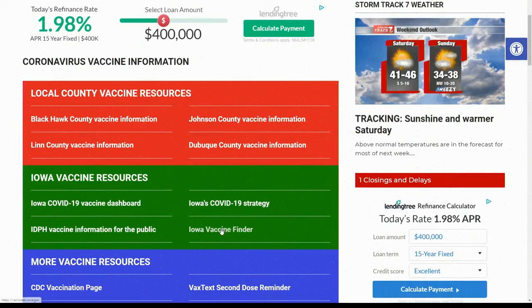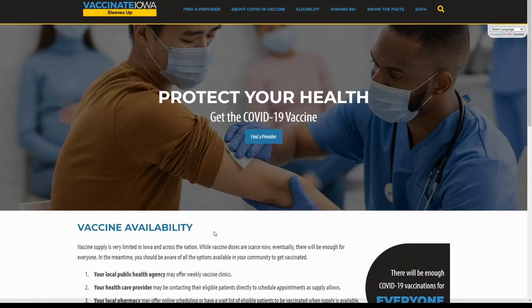We have a link to vaccinate.iowa.gov on our website. Head to the KWWL vaccine resources page and click on the Iowa vaccine finder.